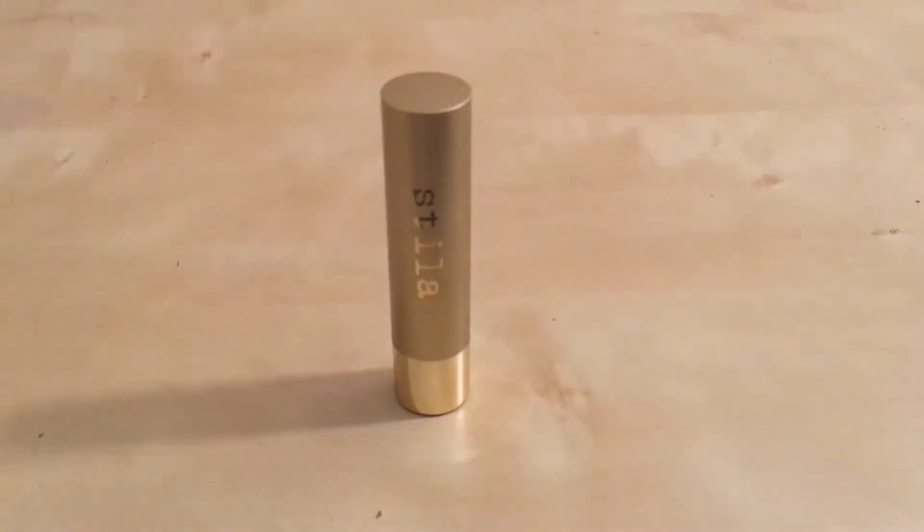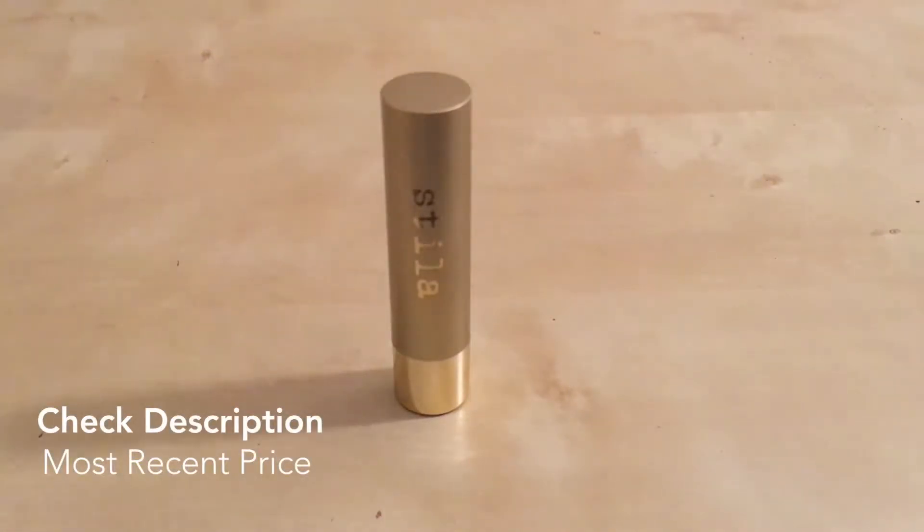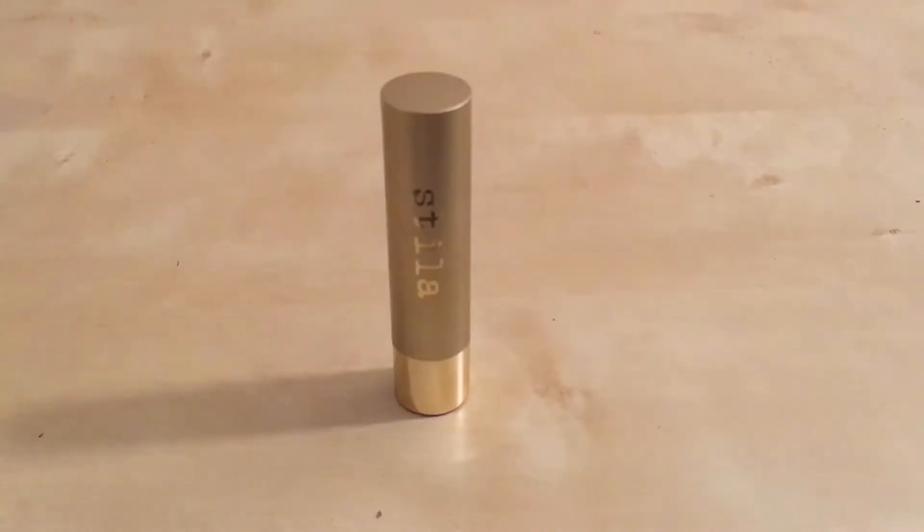I really like this product because for those who aren't into bold lip colors, this is a really subtle shade. It's a very nice formula, and it will leave your lips feeling as a balm would — they're supple, they're soft, they're moisturized. So this is a really good product to use if you're not a lipstick lover but you still want a little bit of a hint of color, and it's not overly pigmented.